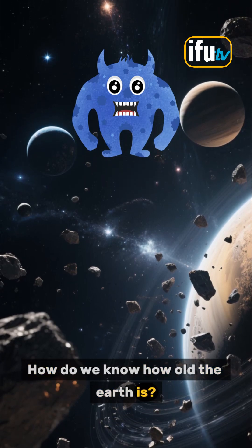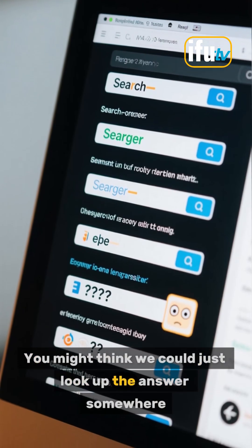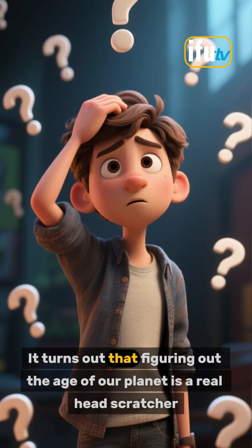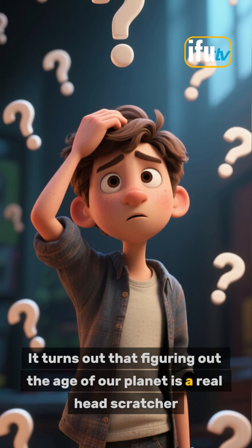How do we know how old the Earth is? You might think we could just look up the answer somewhere, but no. It turns out that figuring out the age of our planet is a real head-scratcher.